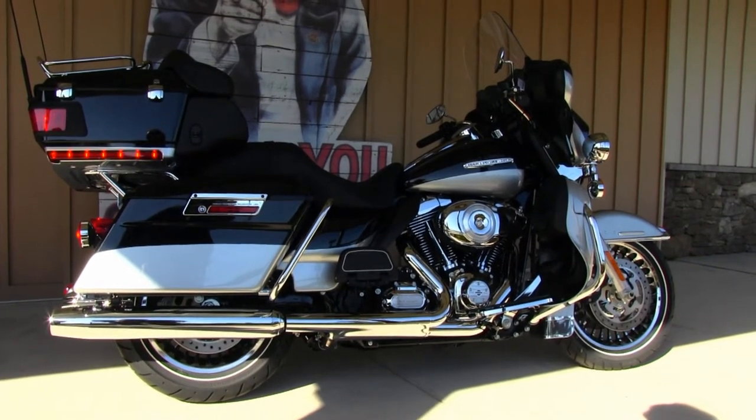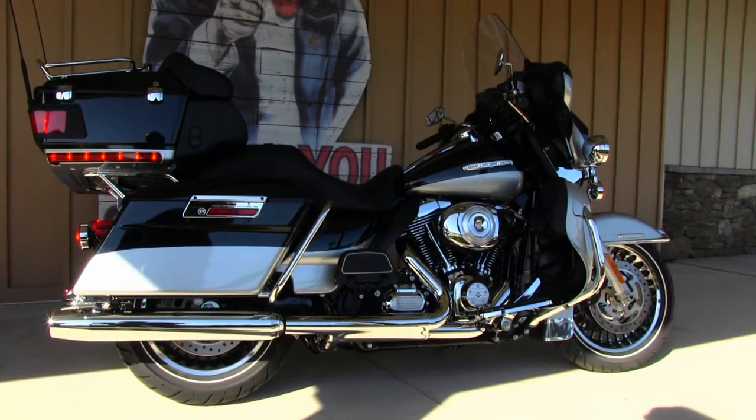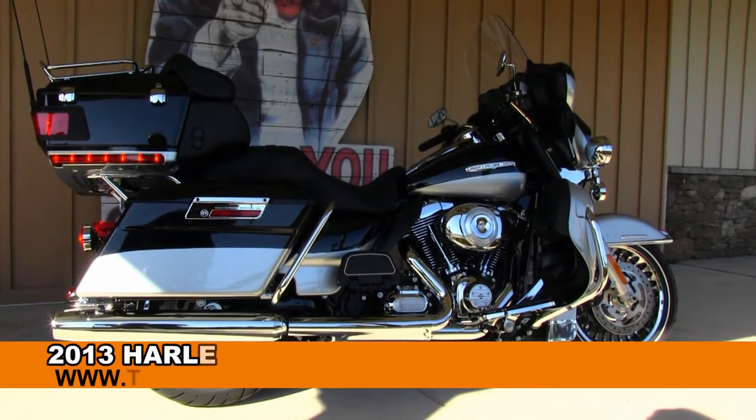Welcome thrill-seekers to the world famous Brandon and Harley-Davidson. Today I've got for you this top shelf, brand new 2013 Ultra Limited.